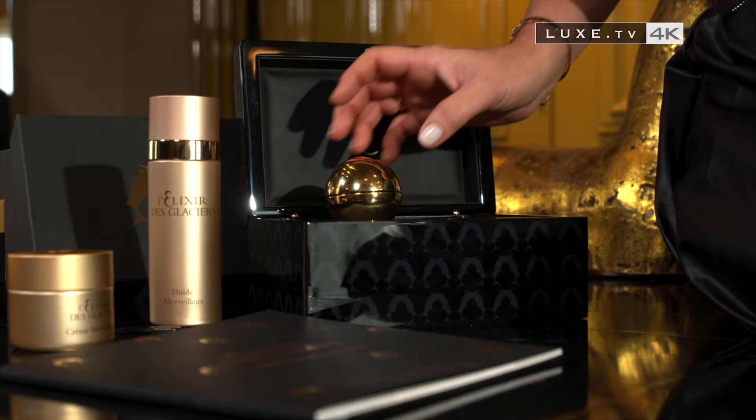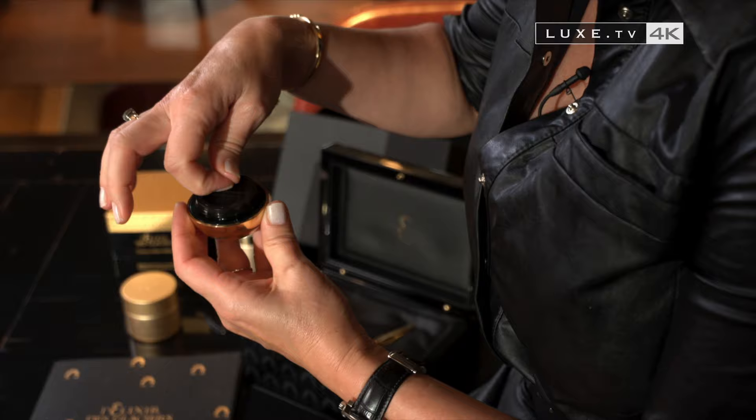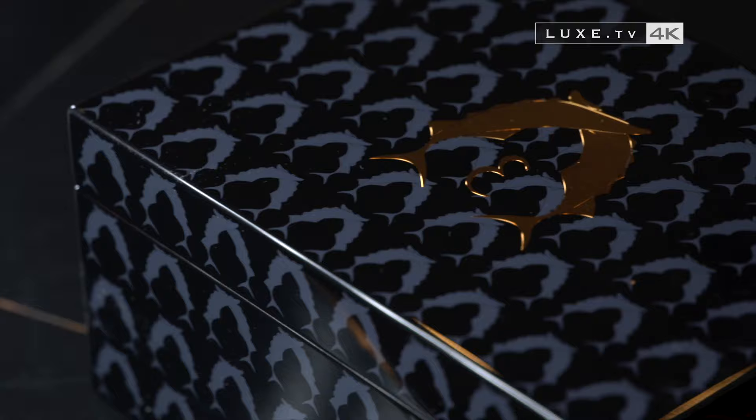And then, with an exceptional collection, an exceptional object. Here you have the Marvelous Cell, the limited edition designed by Didier Guillon. This is really the cream that is going to be the most beautiful in our entire collection.